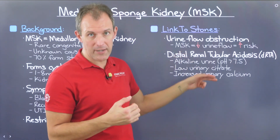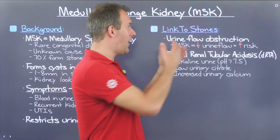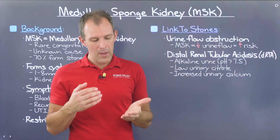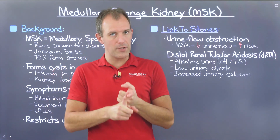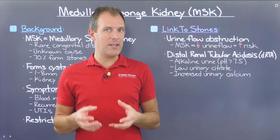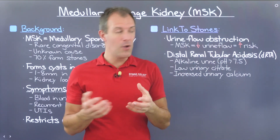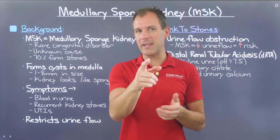Citrate plays a protective role when it comes to kidney stones because it binds with things like calcium to prevent free calcium from binding with phosphate or other stone types like oxalate. Additionally, there's increased urinary calcium — when your body's acidity is out of control, not only is more calcium absorbed from the foods you're eating, but an acidic body is also stripping calcium from your bones, providing more calcium that will be present in your kidney. Combined with decreased urine flow, there are more stone-forming elements in your kidney, which eventually leads to an increase in stone formation.